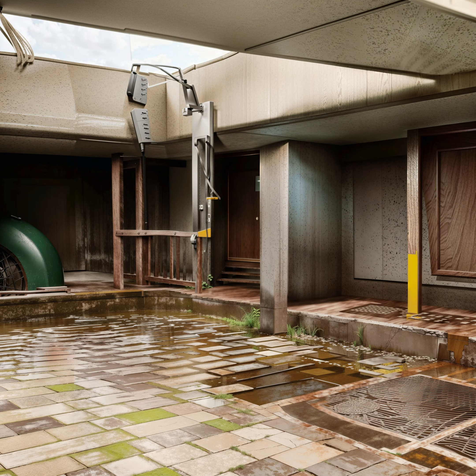Reason 7. Lack of maintenance is another factor that can contribute to the dirtiness of the ground outside. When outdoor spaces are not regularly cleaned and maintained, they can become overrun with dirt, debris, and other unsightly materials. This can occur in both residential and commercial settings. In residential areas, homeowners may neglect to clean their lawns, sidewalks, and other outdoor areas, while in commercial areas, businesses may fail to regularly clean their parking lots and sidewalks.